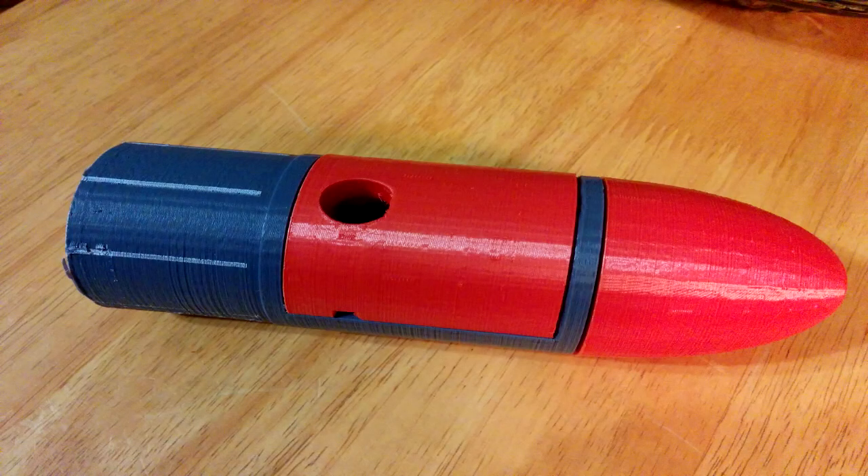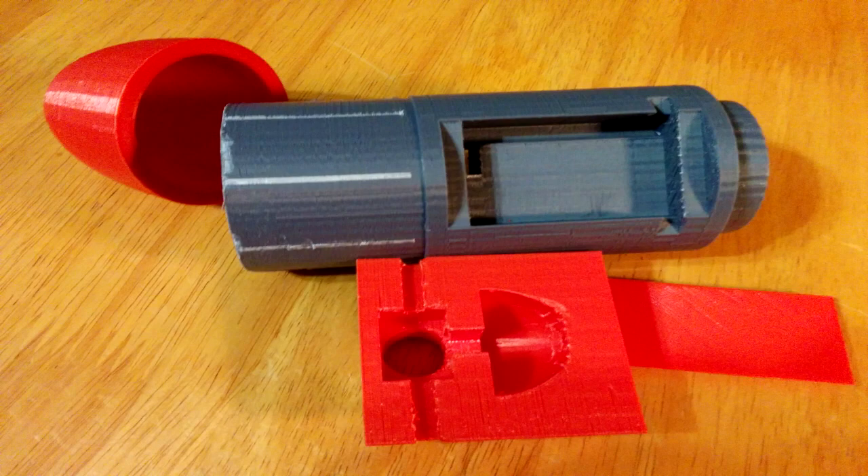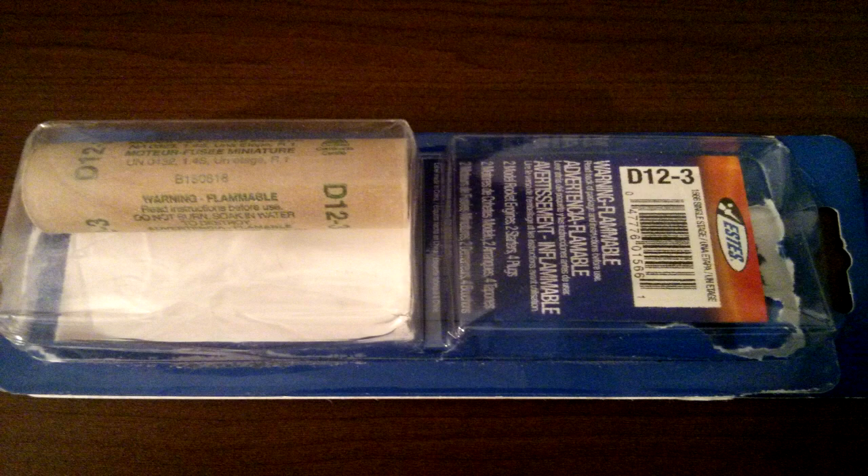Here's the finished product: camera compartment, battery compartment with wiring tunnel. Rocket X is built and complete.